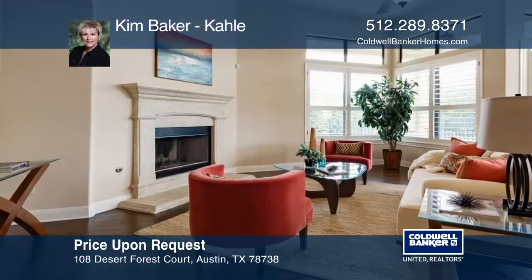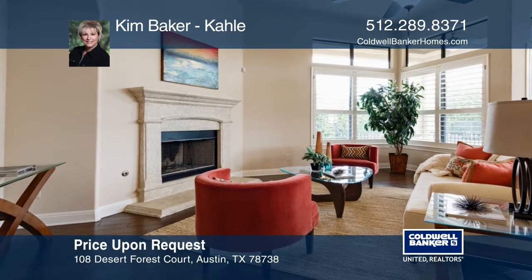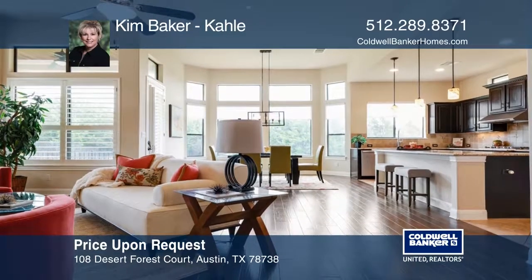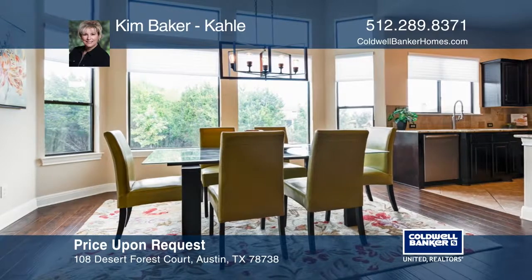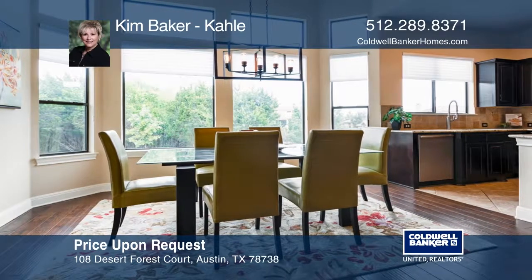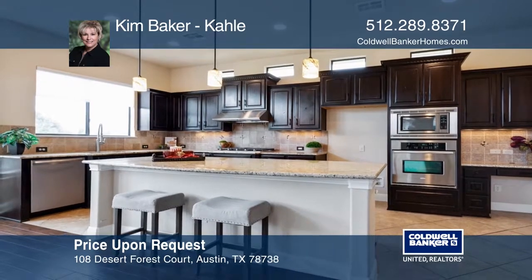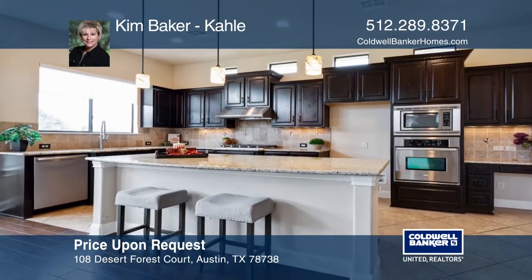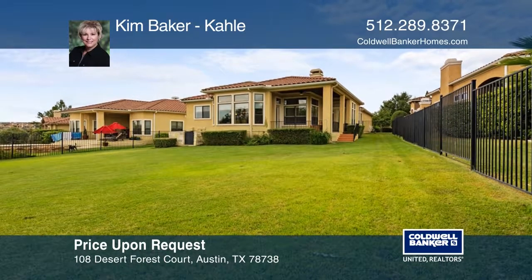This three-bedroom, three-bath home is in Lakeway's Flint Rock Falls Golf Course Community. This single-story home enjoys a private courtyard entry and displays some amazing upgrades, such as plantation shutters, hardwood and tile flooring, along with upgrades to the kitchen and master suite. This home comes with a covered patio and backs to a greenbelt. Call Kim Baker Call today.